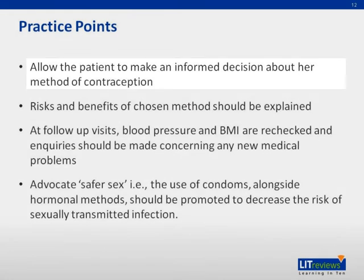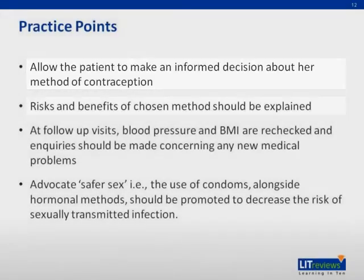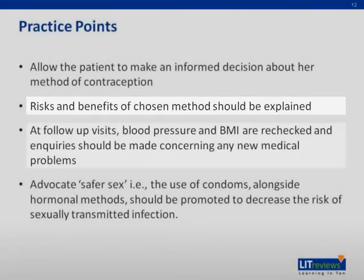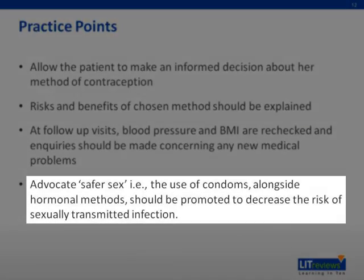Practice points to note: allow the patient to make an informed decision about her method of contraception, and explain the risks and benefits of the chosen method. At follow-up visits, blood pressure and BMI are rechecked and inquiries should be made concerning any new medical problems. Safer sex should be advocated — that is, the use of condoms alongside hormonal methods — to decrease the risk of sexually transmitted infections.